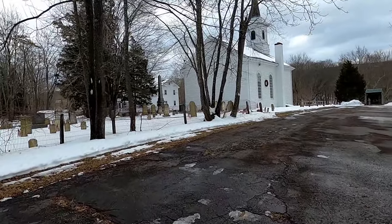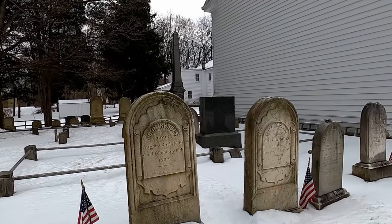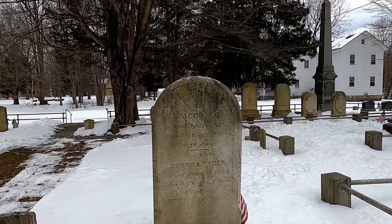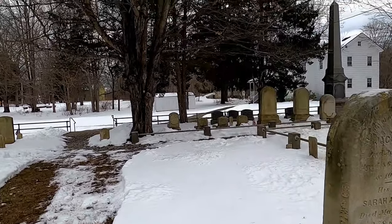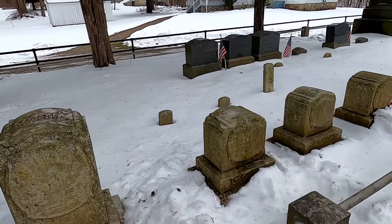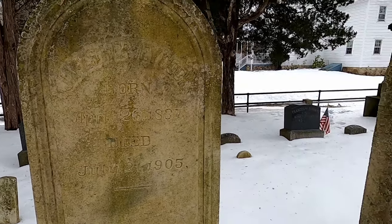Let's look at some of these headstones. 1796 to 1862, so they're pretty old. 1878. Down there, 1869. Look at these with all the moss growing on them. 1873 to 1905 — a little more recent than some of the ones I've seen.